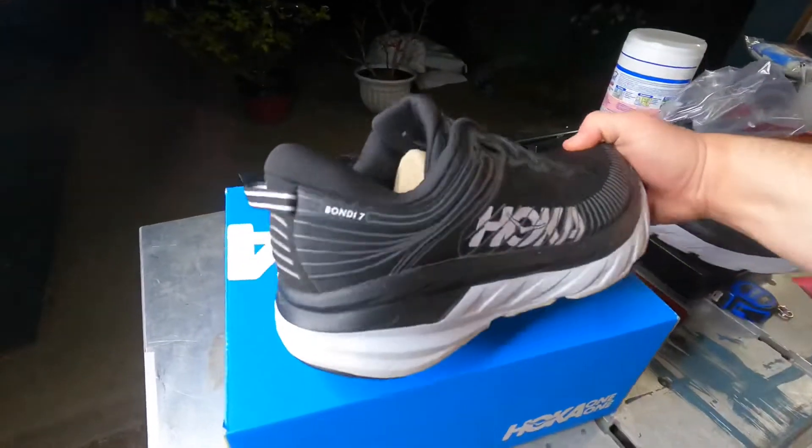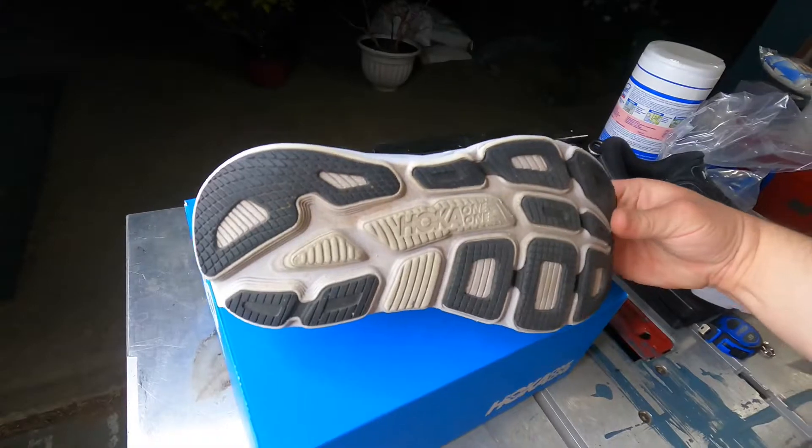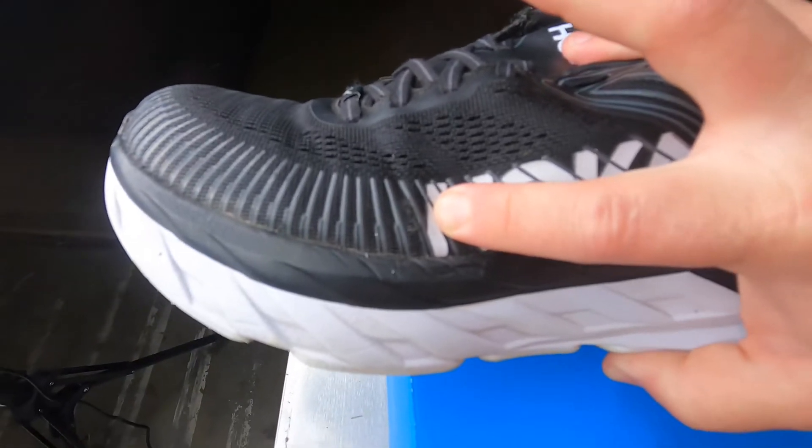Sold. Hoka Bondi 7 — top tier max cushion neutral running shoe. Still really good outsole left on the bottom, and I made sure to mention I did not road run with these. Beginning of a tiny little tear right there. Sold on Facebook Marketplace — $70.00 free shipping, $12.00 label. Takeaway: $58.00 before fees.